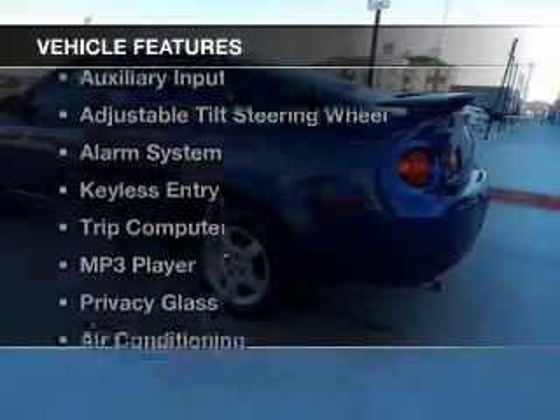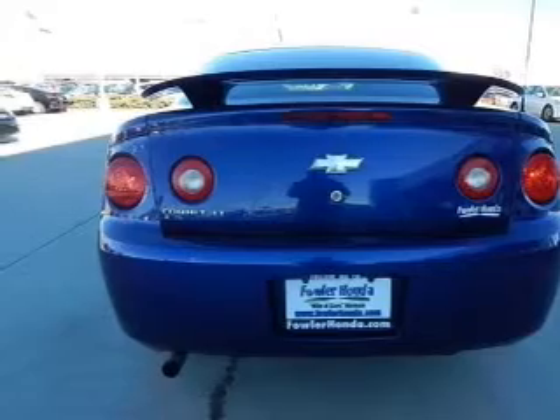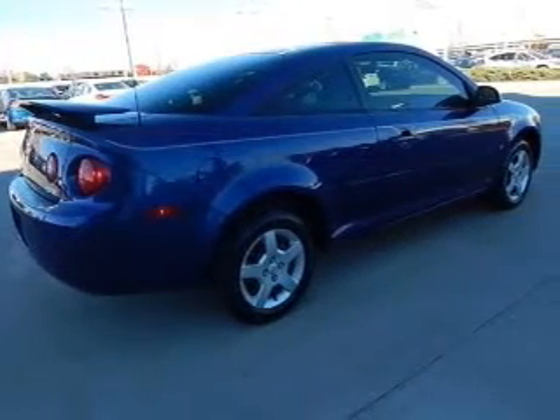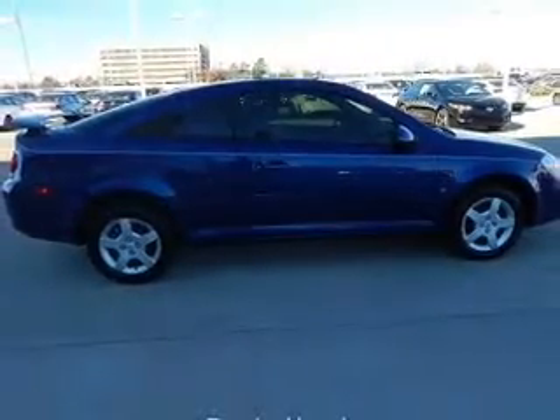The features include an electric trunk, digital audio input, an auxiliary input, an adjustable tilt steering wheel, an alarm system, keyless entry, a trip computer, an MP3 player, privacy glass, and air conditioning.